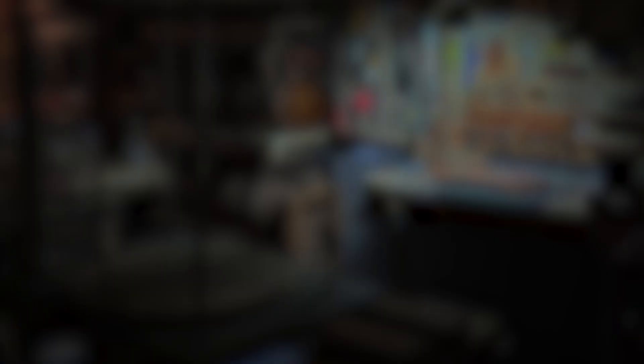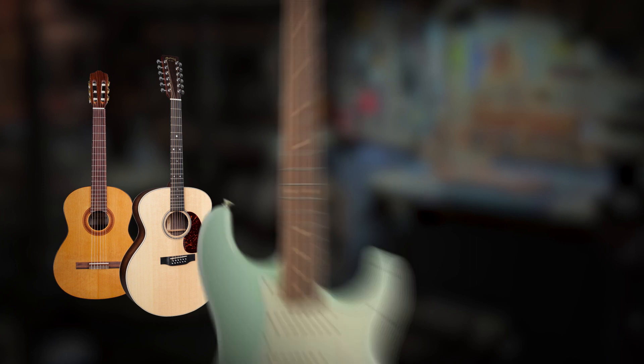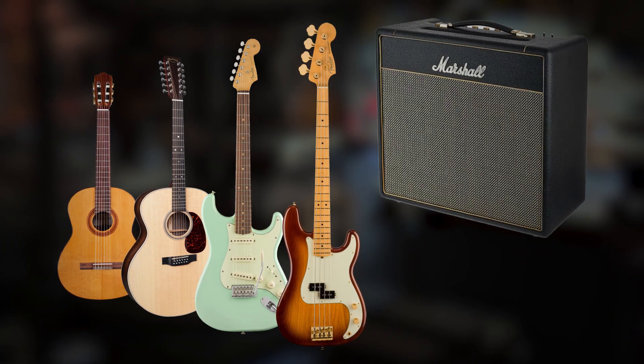We repair acoustic guitars, nylon strings, 12 strings, electric guitars, basses, amps, pedals.